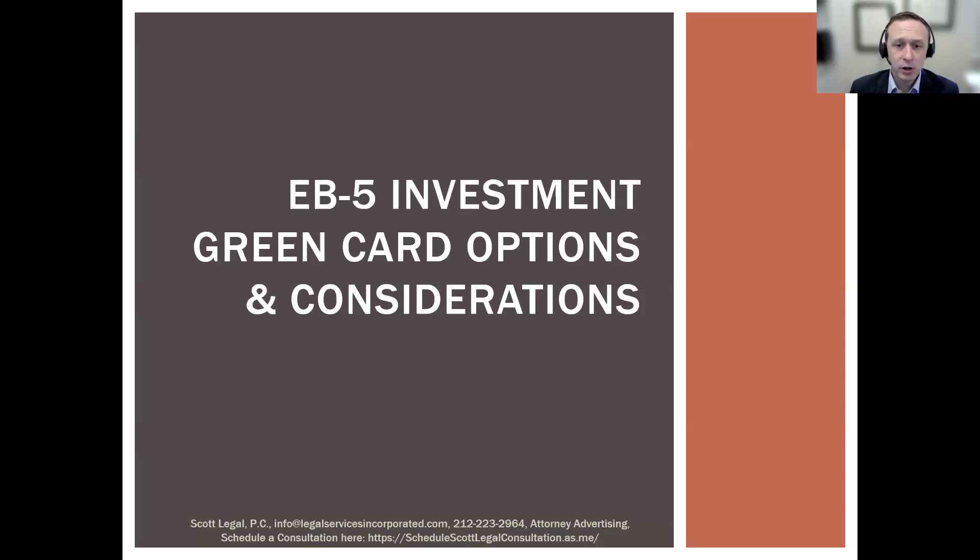This webinar is part of a series — we're doing at least one webinar a week, covering a variety of topics. After this presentation, we'll send you a link where you can sign up for future webinars. We'll also send you a copy of the PowerPoint presentation and a link to our YouTube channel. This webinar is being recorded and we do post our full-length webinars to YouTube, as well as shorter videos on a variety of immigration topics.